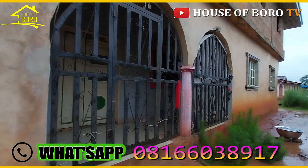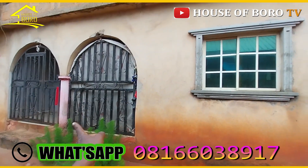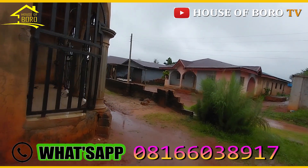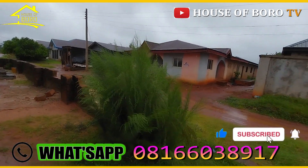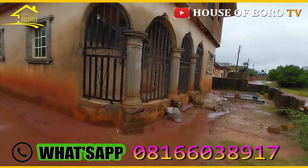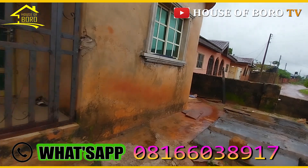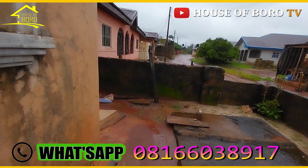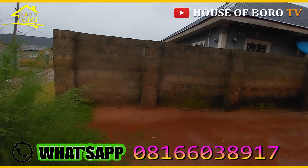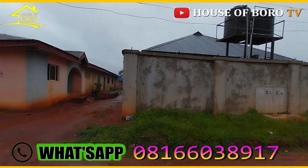I believe it gets another entrance from the front. I was here years ago — more than a year — to check the same property, but the price was on the very high side. I'm here again now. We've talked, and the owner is really serious. When I say serious, I mean serious. With a fair price right now, that's why I came here again. It's a very fair price.